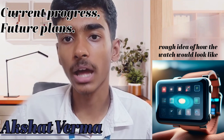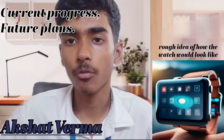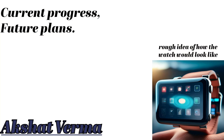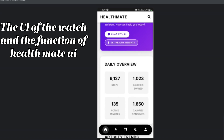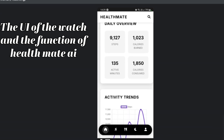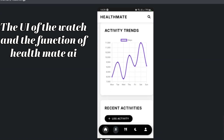Our prototype will be ready in just one month. Till now we have made our AI health chatbot, which can answer your health-related queries. Here is the main dashboard of our UI — it provides a daily overview, activity trends, and many more health-related data gathered through the sensors.